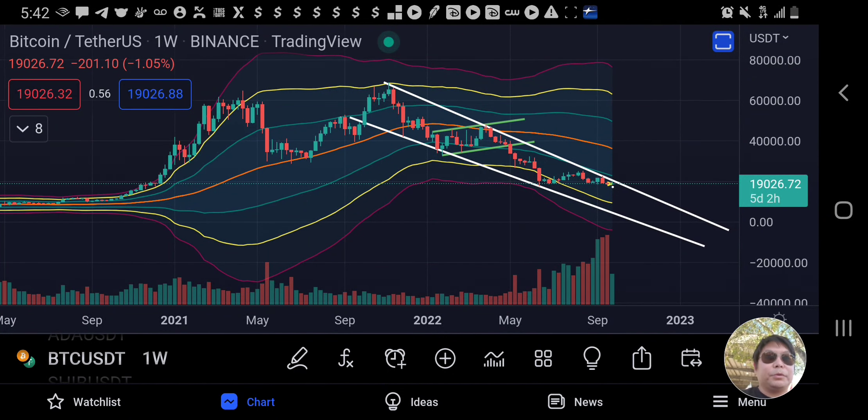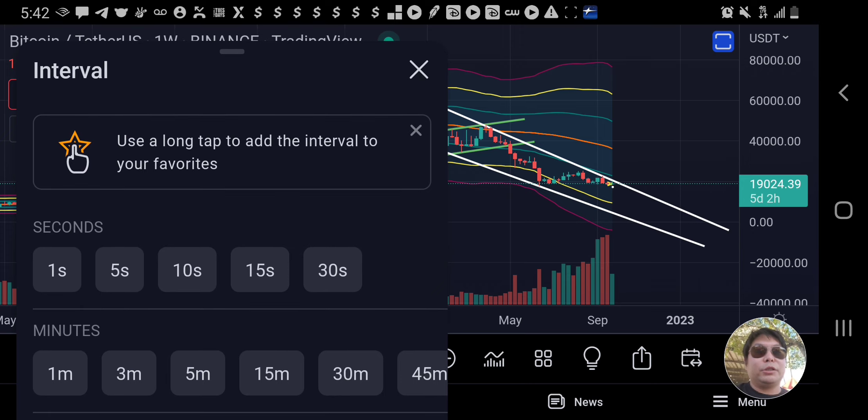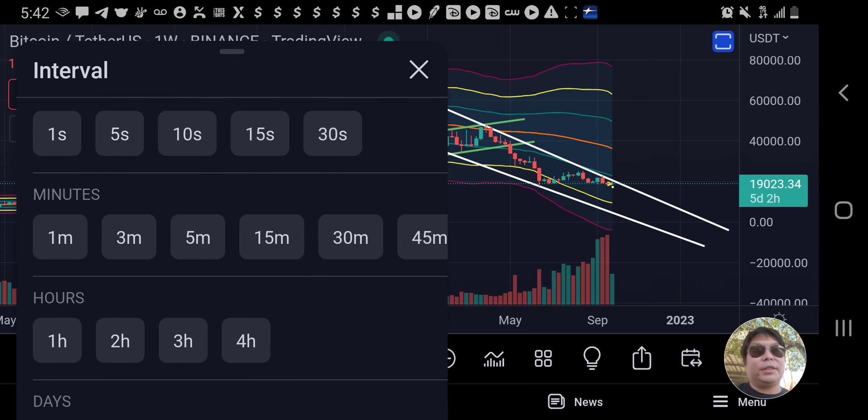Hey everyone, this is Crypto Cruise once again with Coin Financial. I figured we need to have an emergency update because of what just happened — we went up and back down. In my previous video I did explain that I was expecting a pullback and retest of the resistance level. Let's zoom in right now so y'all can see.